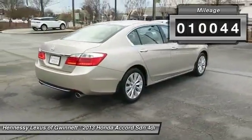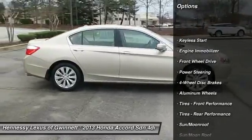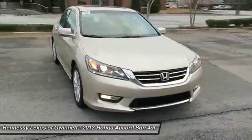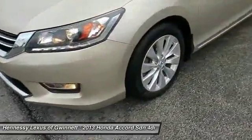Here are some of this vehicle's great options: steering wheel audio controls, power passenger seat, navigation system, adjustable steering wheel, power steering, cruise control, floor mats, keyless start, four-wheel disc brakes, and aluminum wheels.